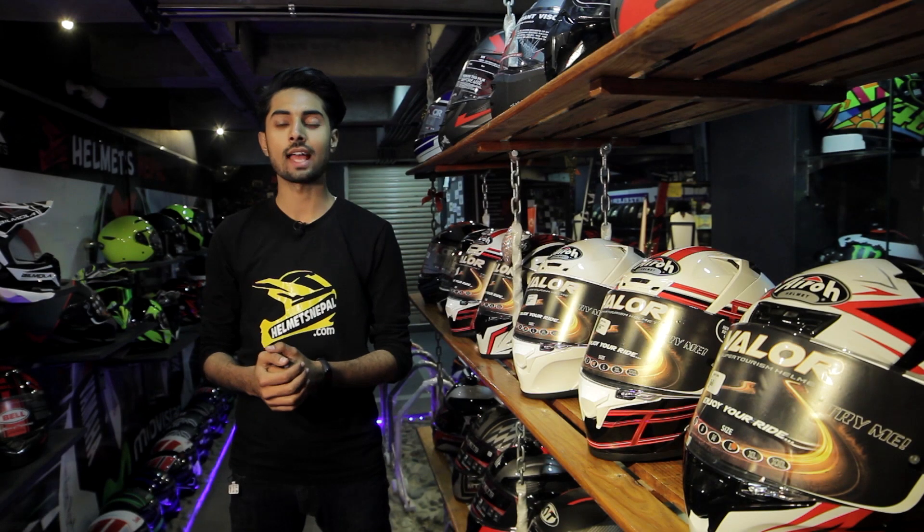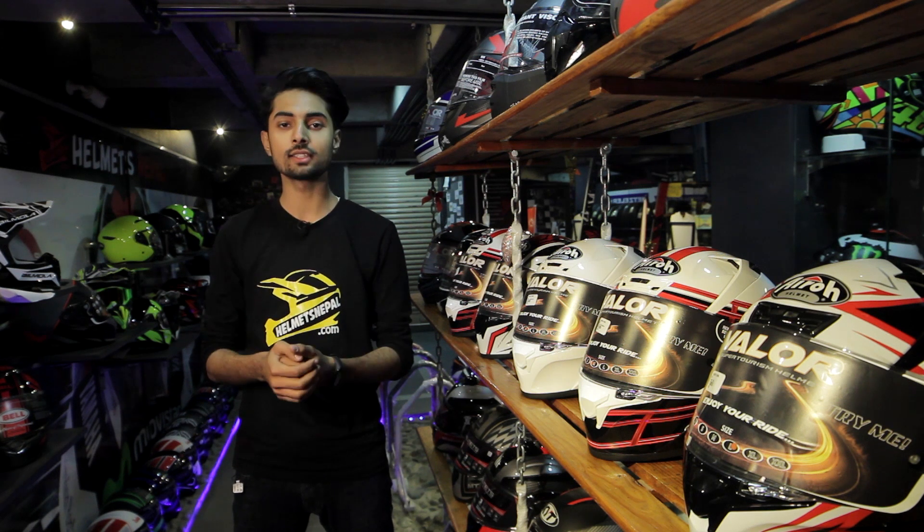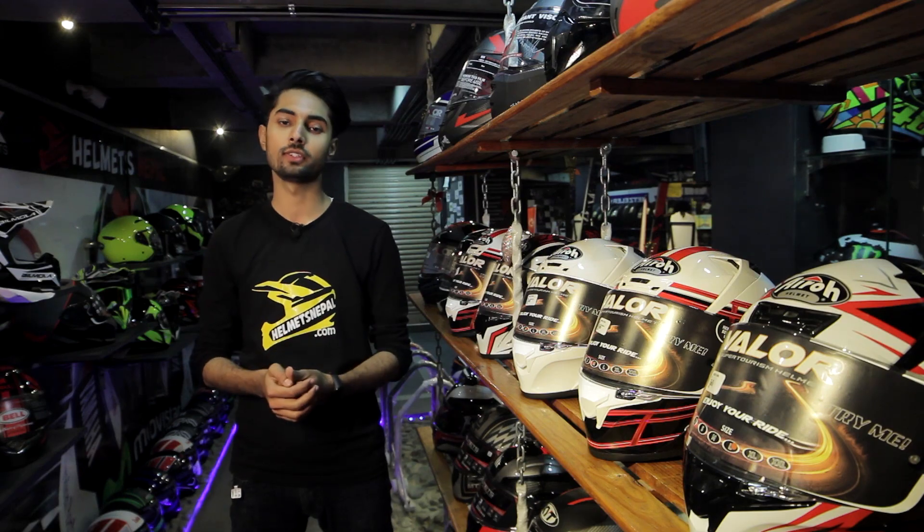However, both these helmets have crossed our budget limit by slight numbers. But I could not resist talking about these helmets as they deliver such great features.